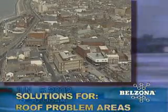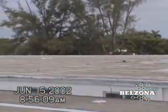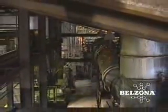Solutions for roof problem areas: sooner or later all roofs will leak. 90% of these leaks will occur in only 10% of the roof areas. Few facilities consider roof maintenance until a leak develops, and in fact the roof is often the most neglected part of a building.